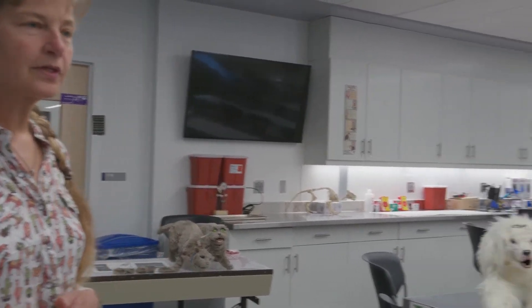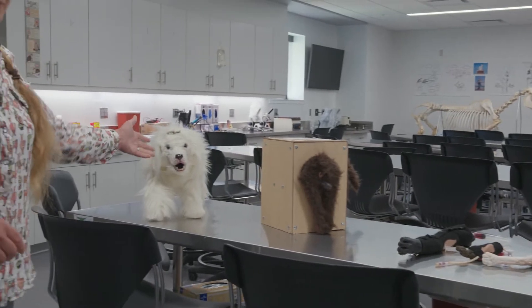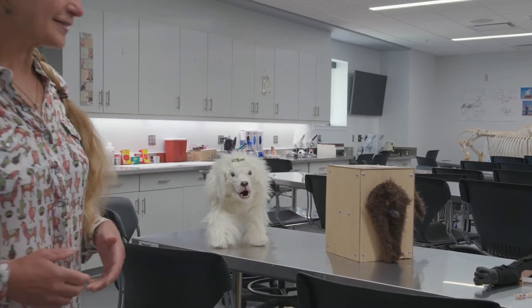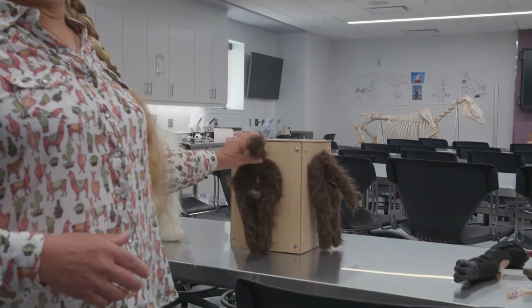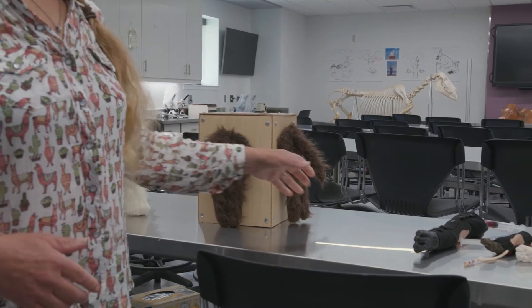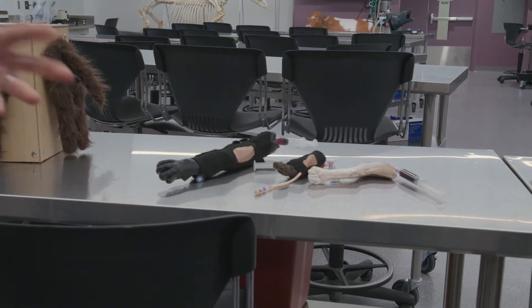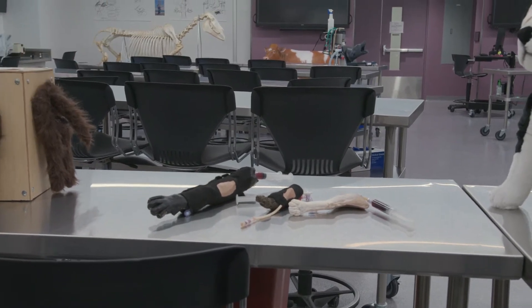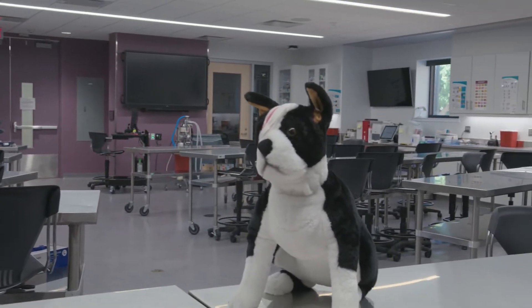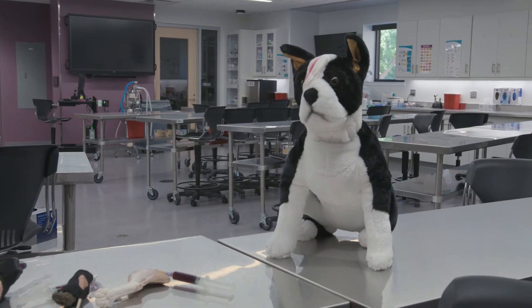We have some small animal models — some we purchased and some I built in-house. This is Toto from Kansas, one of the model dogs that I made. We even have model back ends of dogs to teach rectal palpations. We also have various models to practice venipuncture and placing catheters, building that hand-eye coordination. We use stuffed animals too, and here's one I've given a wound that can be practiced on for suturing.